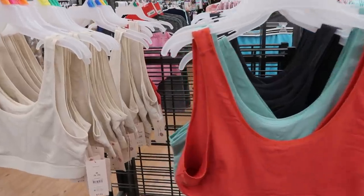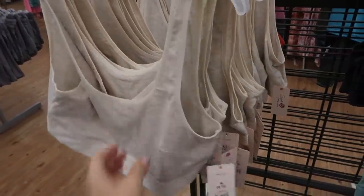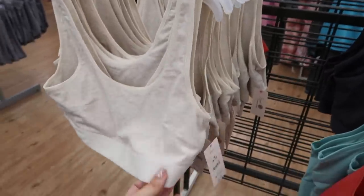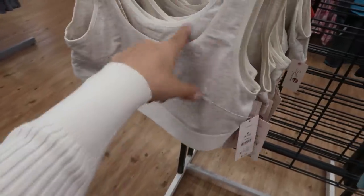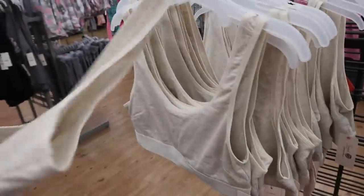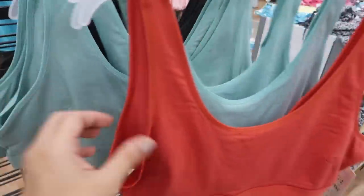Secret Treasures also has these pull-on sports bras — really comfortable, perfect for lounging, $7.73. There's a wide band at the bottom, no support, just for coverage, with a little v-back detail. Comes in ivory, charcoal gray, turquoise, and terracotta.